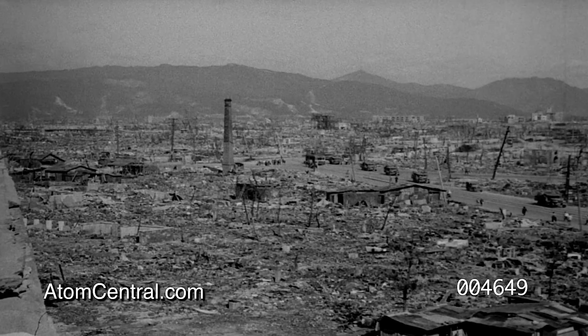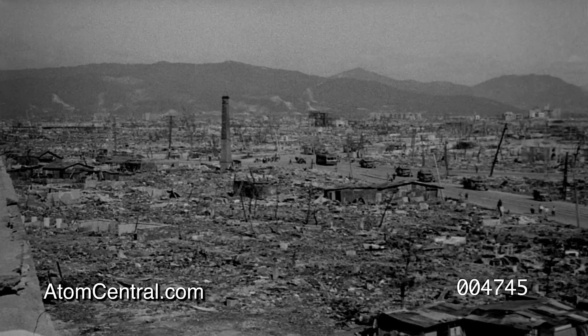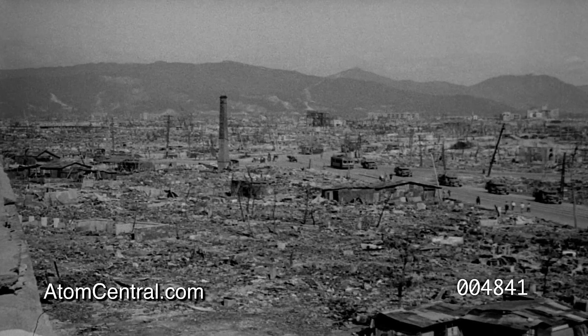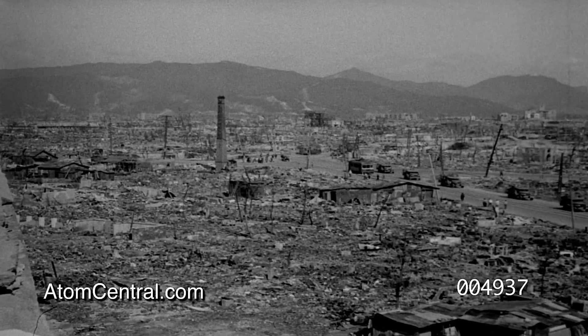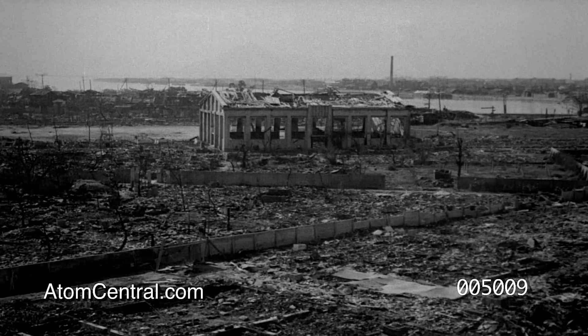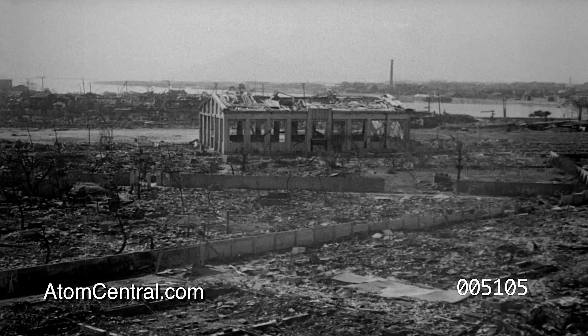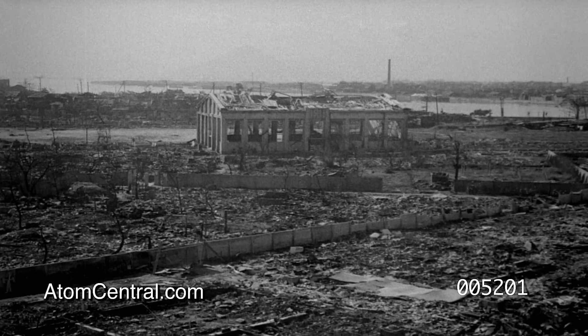Looking toward zero point from the roof of the Red Cross hospital a mile away, the tremendous destruction created by the first atomic bomb can be seen. Army vehicles of our occupying forces are moving through the city streets. Looking in the opposite direction toward the south, away from zero point, only a few masonry foundation walls remain, and what is left of one reinforced concrete building.